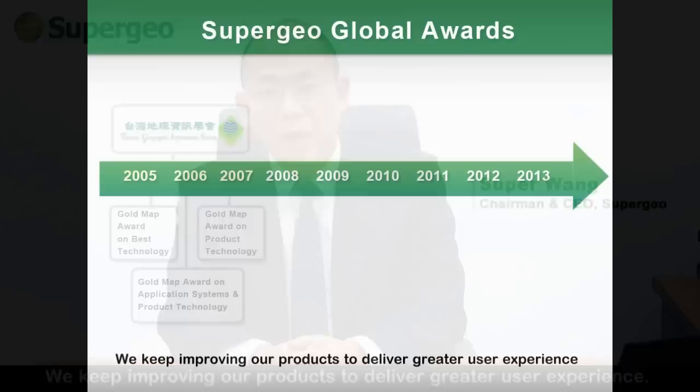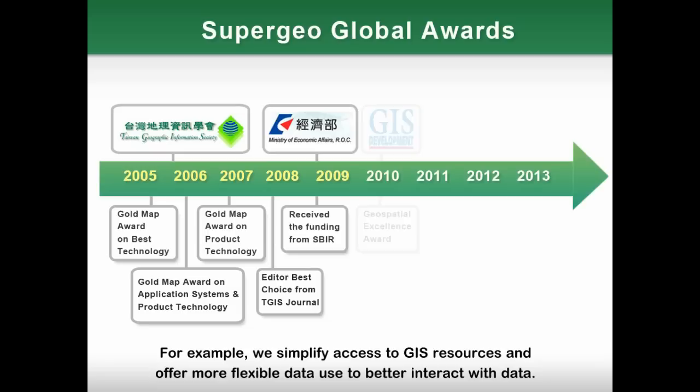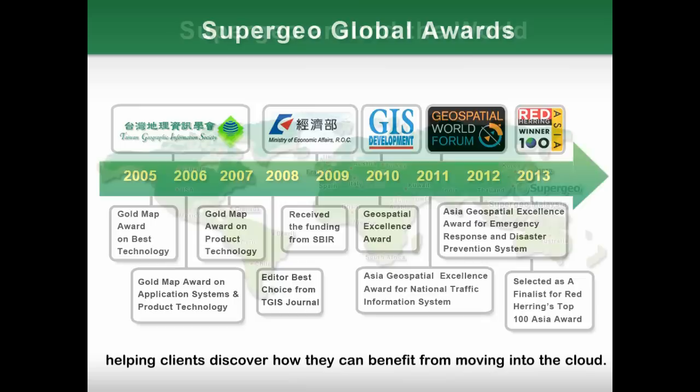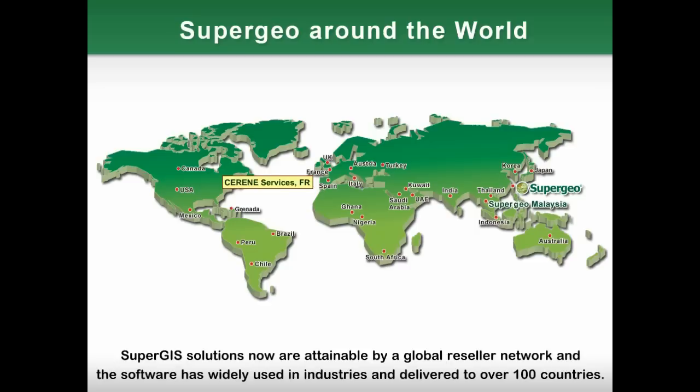We will keep improving our products to deliver a greater user experience. For example, we simplify access to GIS resources and offer more flexible data use to better interact with data. In the future, we will focus on developing cloud GIS platforms and applications, helping clients discover how they can benefit from moving into the cloud.